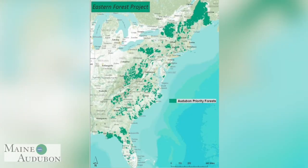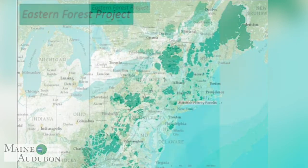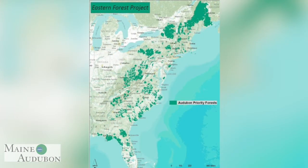Maine is often referred to as the baby bird factory for the eastern United States. You can see why when you look at this map that National Audubon created of the last best forested acres along the eastern seaboard — the largest green area occurs right here in Maine. So we have both an opportunity and a responsibility to create good breeding habitat for these different species, because if there are no more baby birds, their populations will continue to plummet.